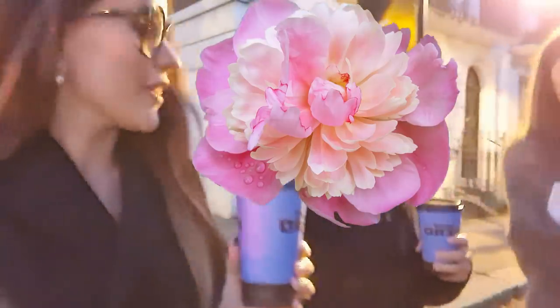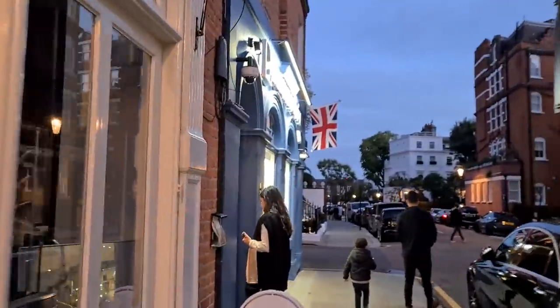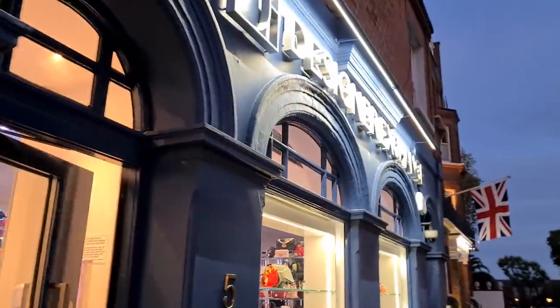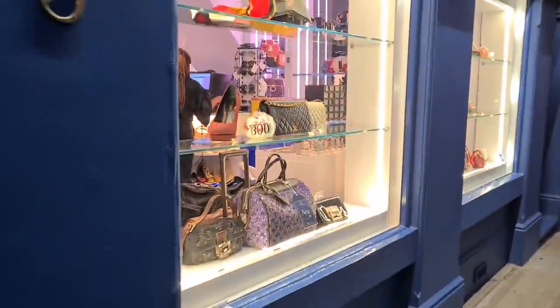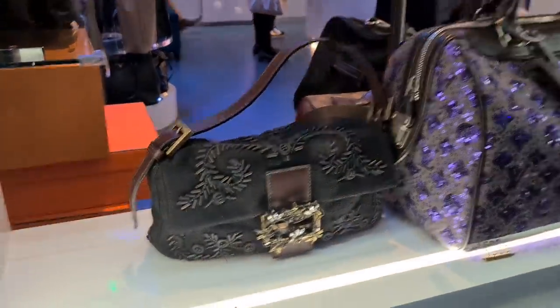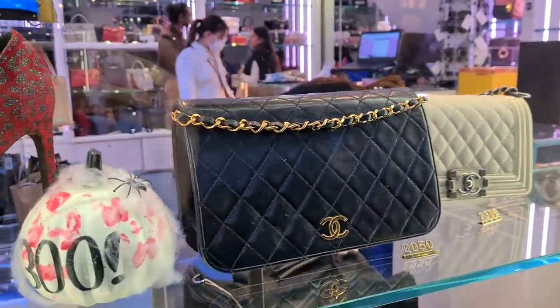Hello everyone and welcome to Part 3 of this shopping vlog series. We are back at Designer Exchange, and so many of you really enjoy when we have a look at what they have. Oh look at this baguette — there's a Chanel Boy bag, yes!